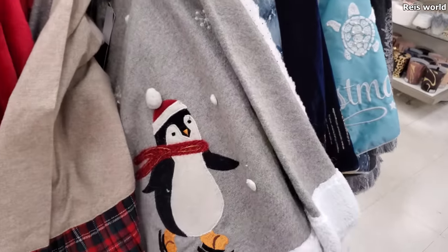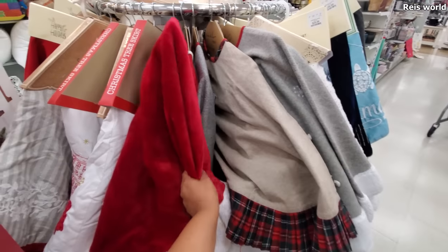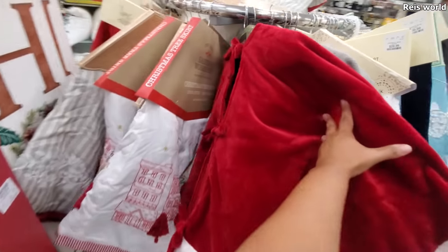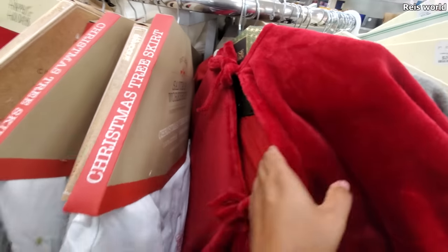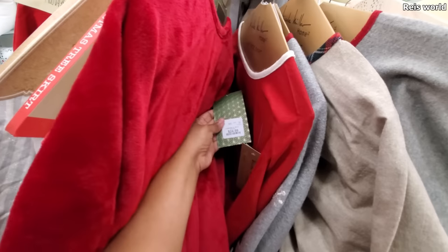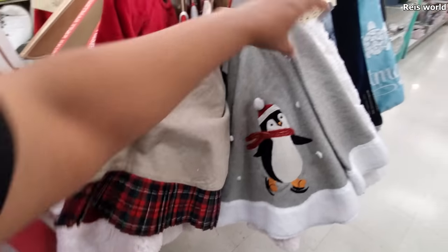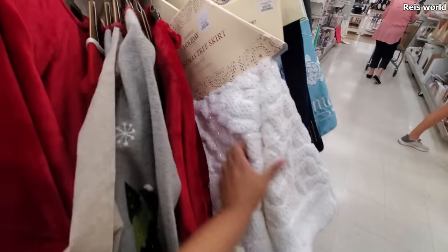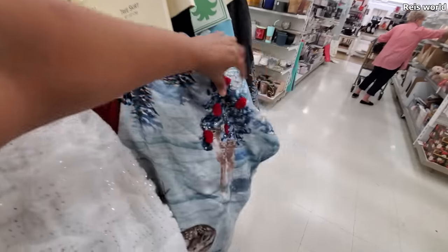We've got a penguin and a tree skirt. I like this one — reminds me of Santa's cloak or Mrs. Claus. 'House and Garden.' They're $25 — this is a nice one. I have a plaid one. $35 for this white one, faux fur. It has jingle bells on it — little tree skirt with jingle bells.